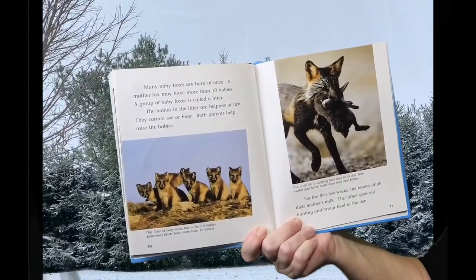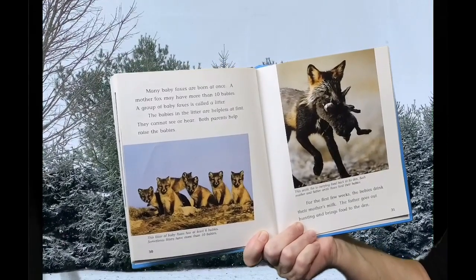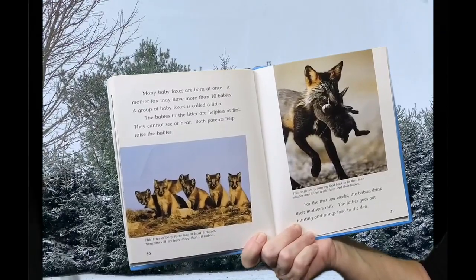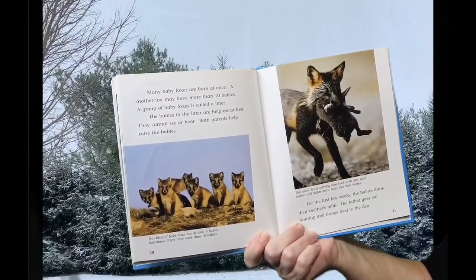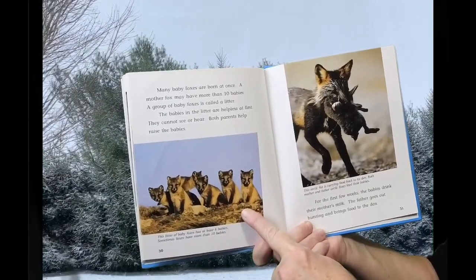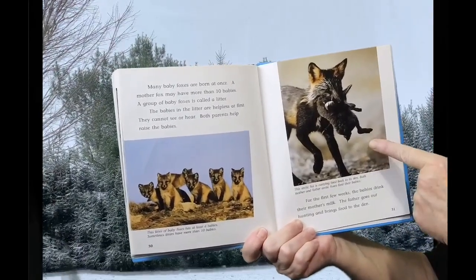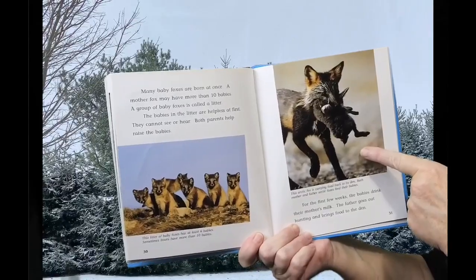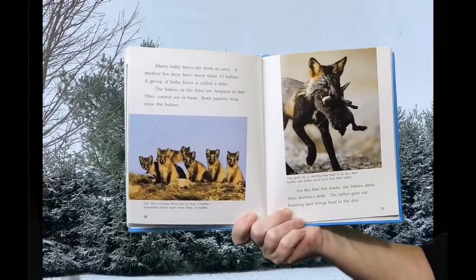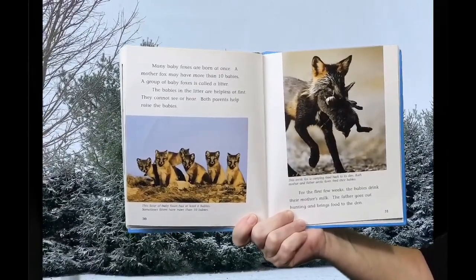Many baby foxes are born at once. A mother fox may have more than 10 babies. A group of baby foxes is called a litter. The babies in the litter are helpless at first — they can't see or hear. Both parents help raise the babies. This litter of baby foxes has at least six babies. Both mother and father Arctic Foxes feed their babies. For the first few weeks, the babies drink their mother's milk. The father goes out hunting and brings food to the den.